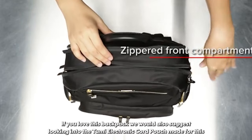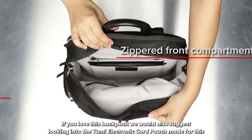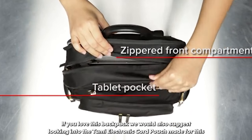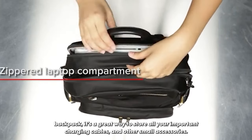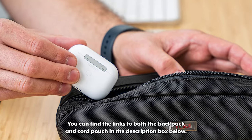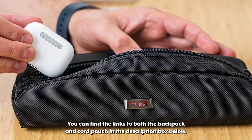If you love this backpack we would also suggest looking into the Tumi electronic cord pouch made for this backpack — it's a great way to store all your important charging cables and other small accessories. You can find the links to both the backpack and cord pouch in the description box below.